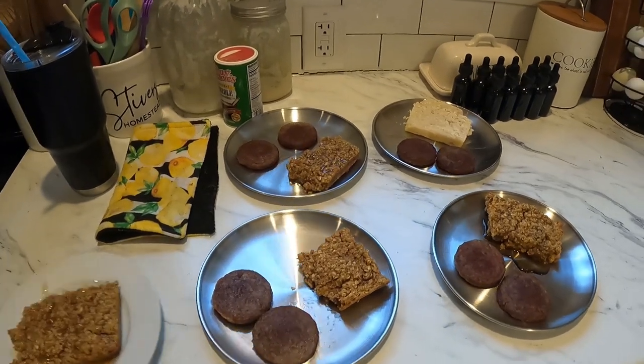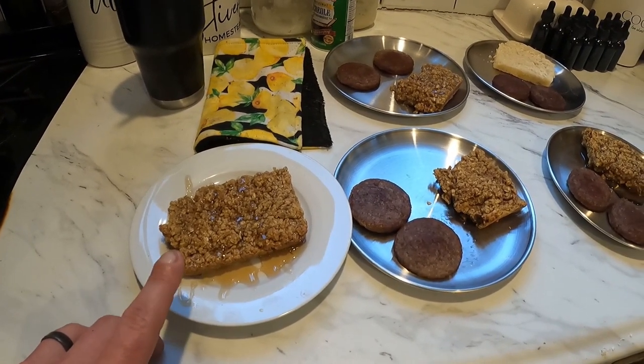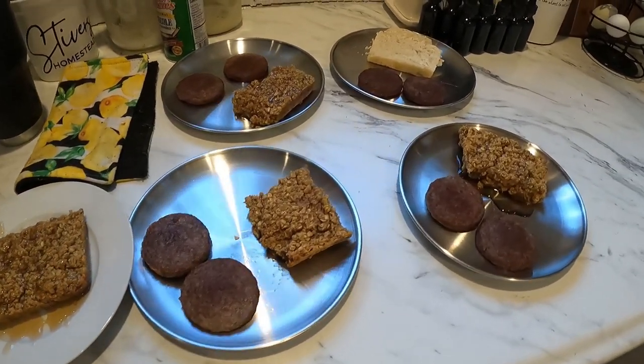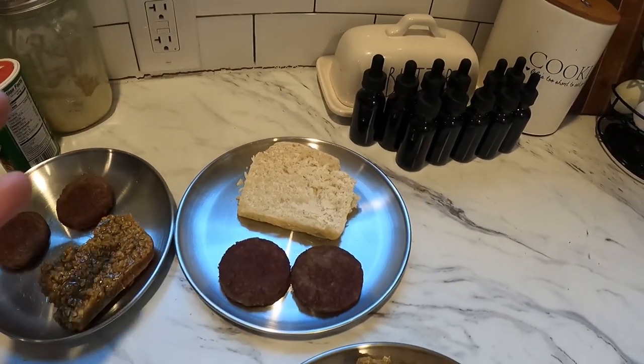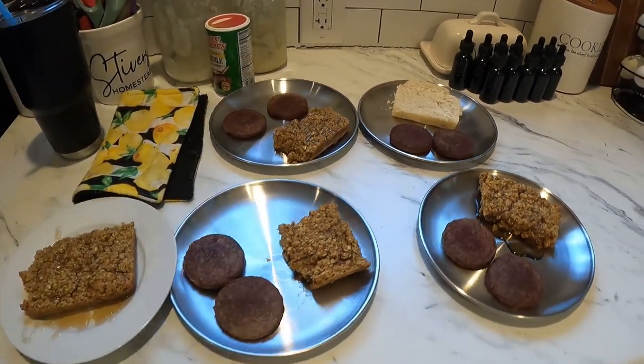Good morning, everyone. So for breakfast today, Jen yesterday made an oatmeal bake, which is really delicious. We had plenty of leftovers. So we're having some oatmeal bake with a little maple syrup drizzled over it with a couple pieces of sausages. Everybody likes the oatmeal bake besides Raelyn, but that's okay because Jen makes homemade bread — she does like bread. That's a fine substitution, so she gets a piece of Jen's bread. There's breakfast for us all.